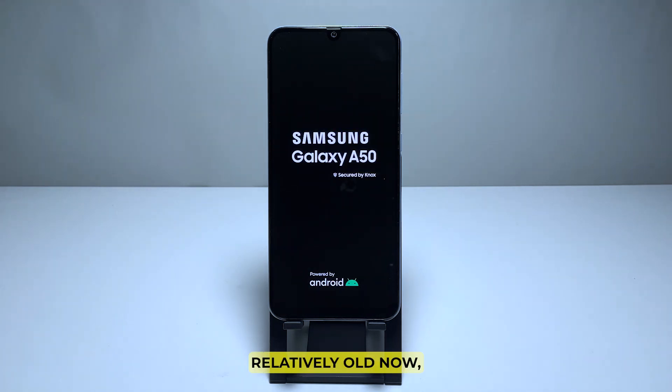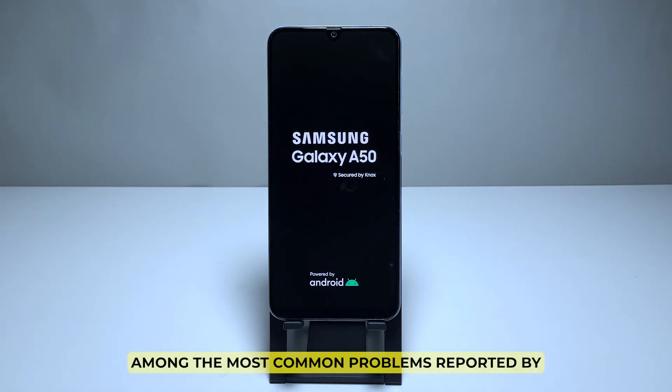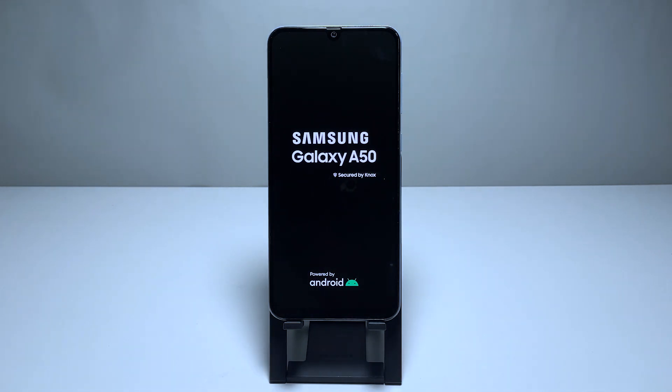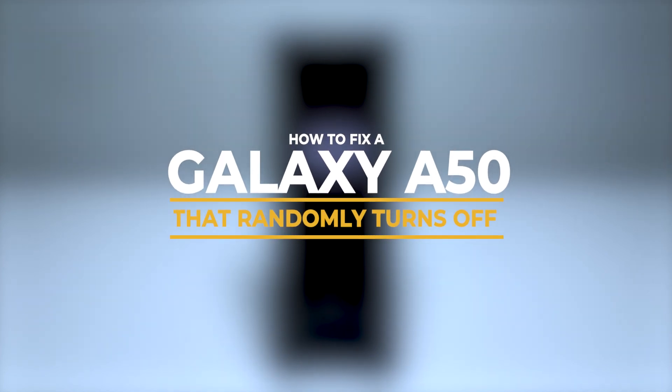The Galaxy A50 is relatively old now, so you might encounter some issues with it. Among the most common problems reported by users is that the phone turns off randomly. In this video, we will show you how to fix a Galaxy A50 that shuts down by itself.